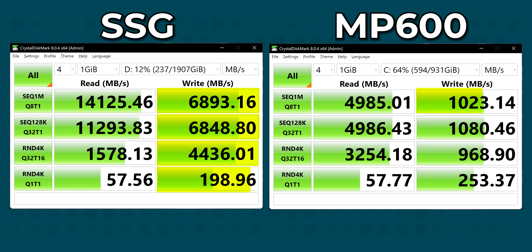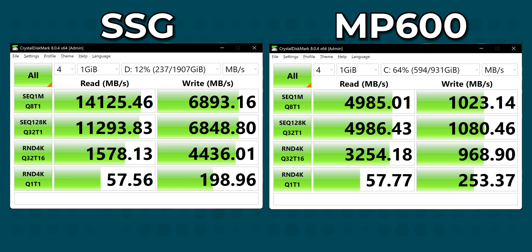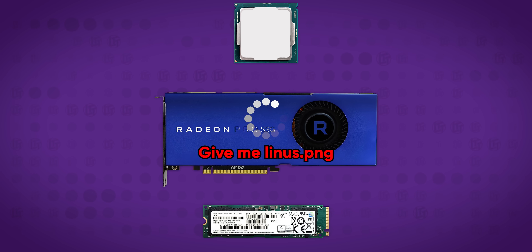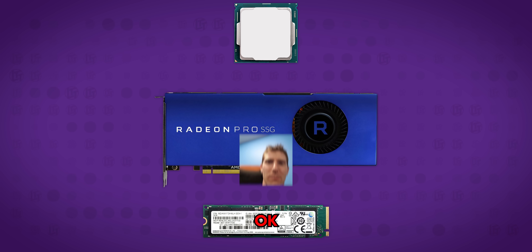Sequential and random writes are far beyond even our PCI Express Gen 4 SSD, thanks to the 16 lanes of PCI Express bandwidth available to the storage, even though it can only use Gen 3 speeds. But only sequential reads scale this way — random reads are far slower than our Gen 4 SSD.